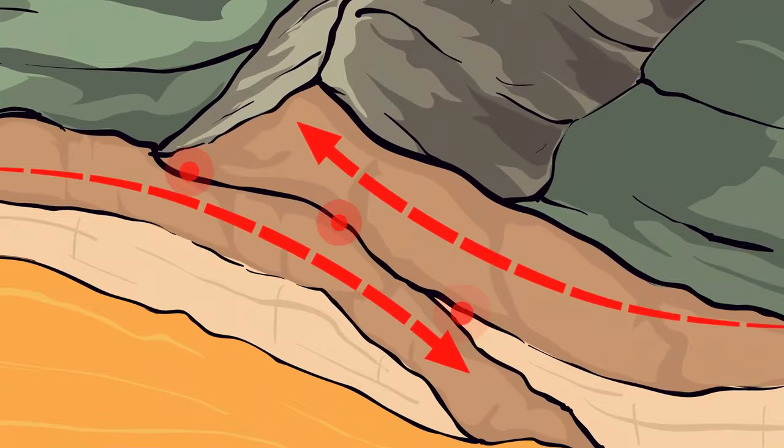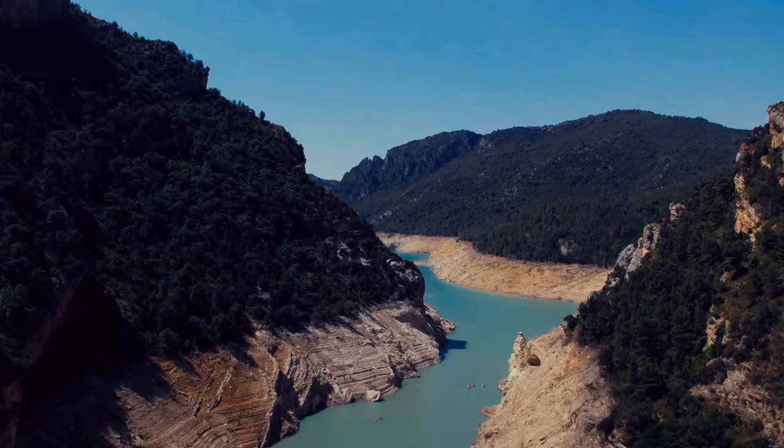But if the fluid pressure is lower, the two plates can lock together, which leads to the buildup of stress. In the context of tectonic plates, stress is pressure or force that can cause deformation. And if this stress starts to build up, at some point it's got to go somewhere — when it's too much, it can trigger earthquakes, and most likely not small ones.